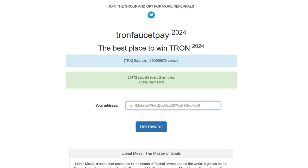Hey, what's up crypto enthusiasts? In this video, I'm going to show you a fantastic site where you can get some free TRX cryptocurrency. To start claiming on this site, you'll need a FaucetPay account.